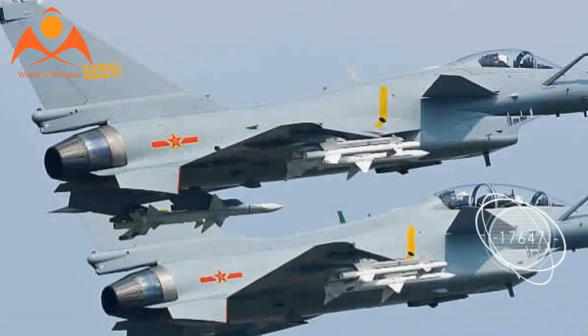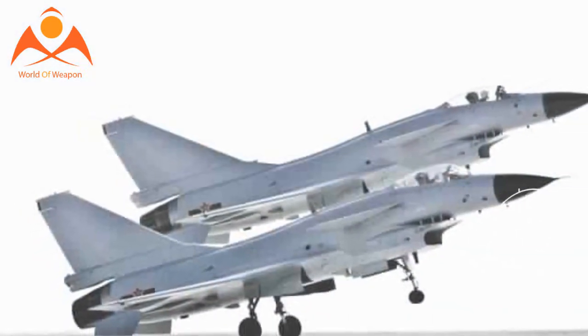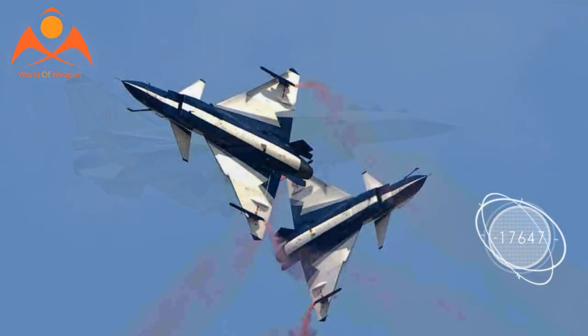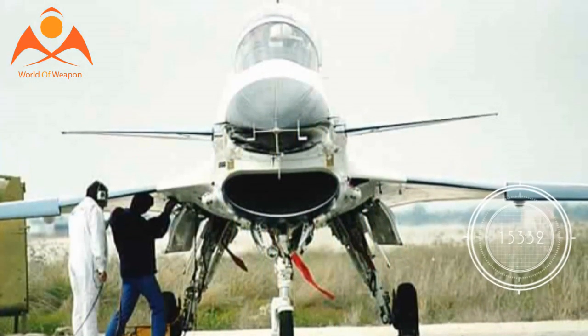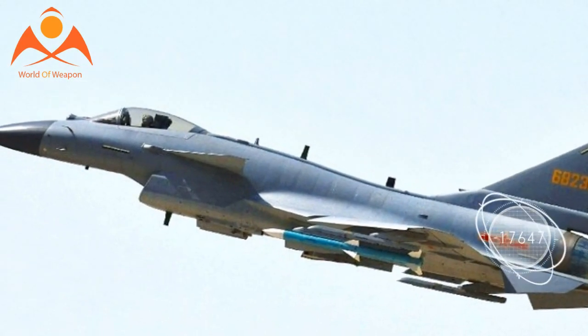Nonetheless, the fact that the J-10 TVC is powered by China's domestically produced WS-10B-3 turbofan engine has been taken by some as an indication that China has successfully reverse-engineered the Su-35S AL-41 F1S engine. If so, Beijing's recent purchase of 10 Su-35S from Russia may prove to be its last.